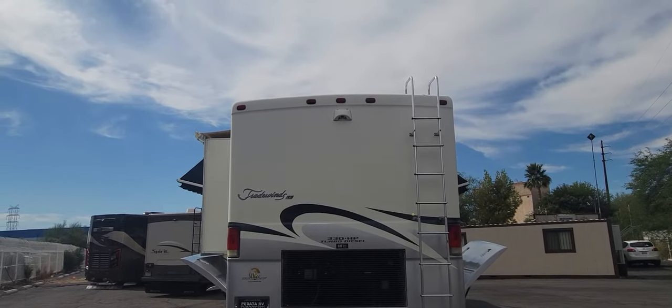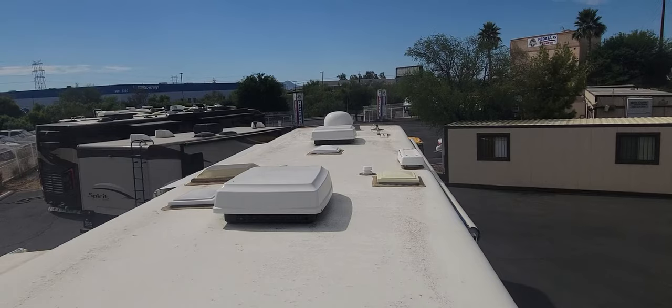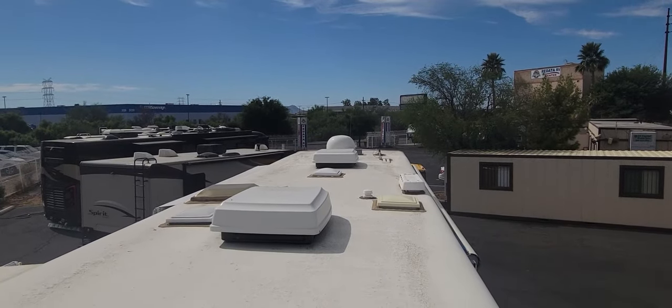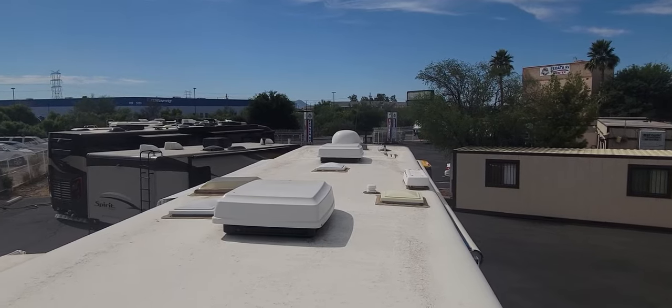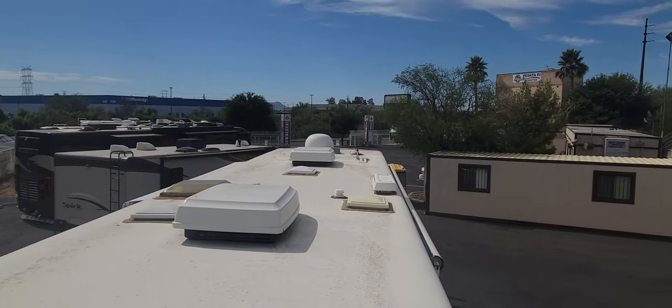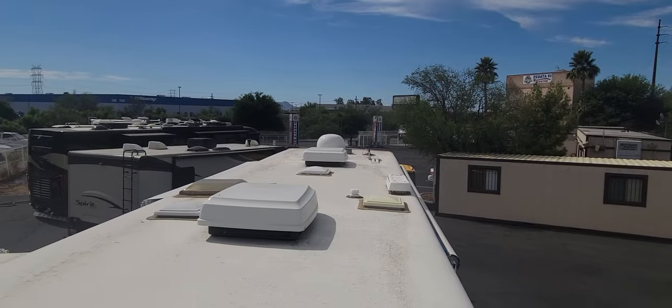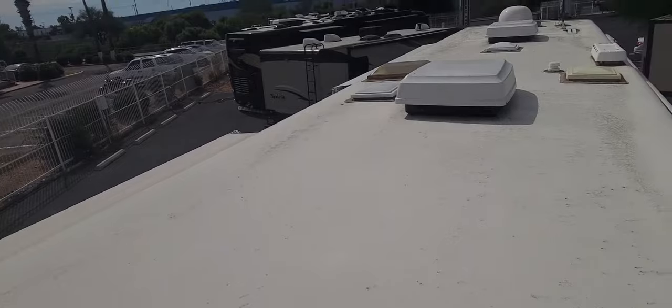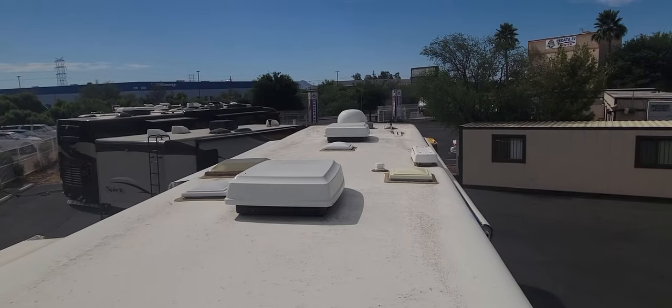Let me jump up on the roof and show you that. Starting from the front, you see that big dome for your satellite, and to the right of that a local TV antenna. A couple ACs, a kitchen skylight, bathroom skylight, main galley skylight, and a toilet skylight. Overall it's a little dirty but looks pretty good — no ripples, no little imperfections.